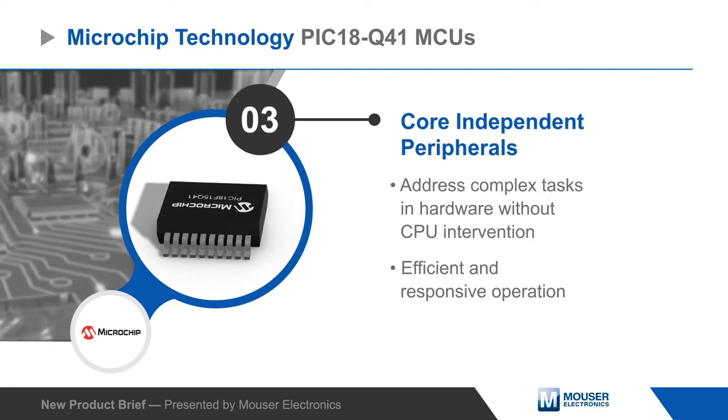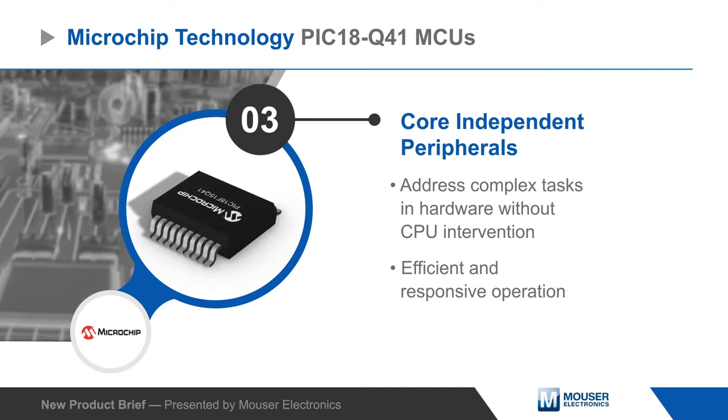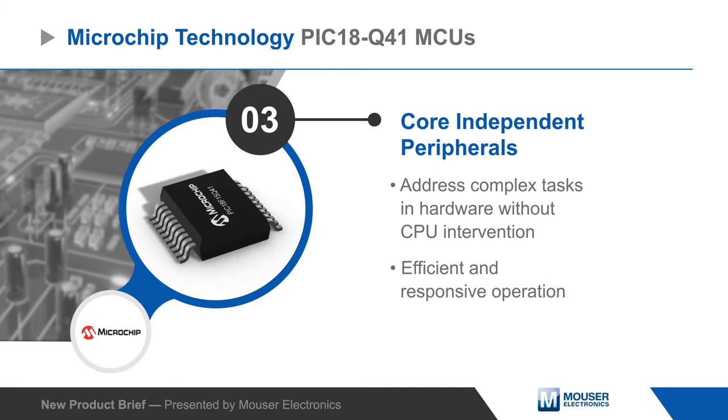They also include configurable core-independent peripherals that can address complex tasks in hardware with very little code and without CPU intervention for efficient and responsive operation.